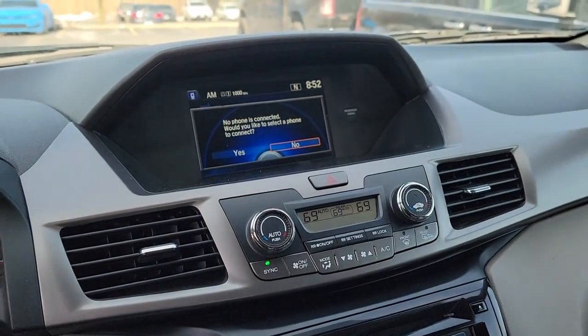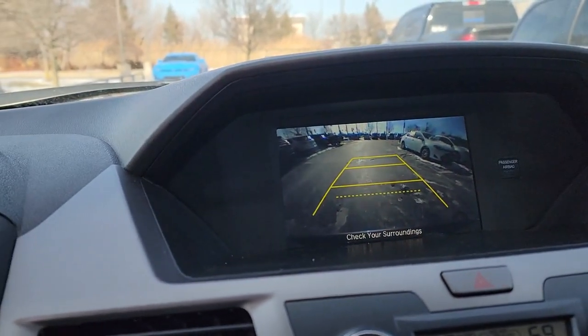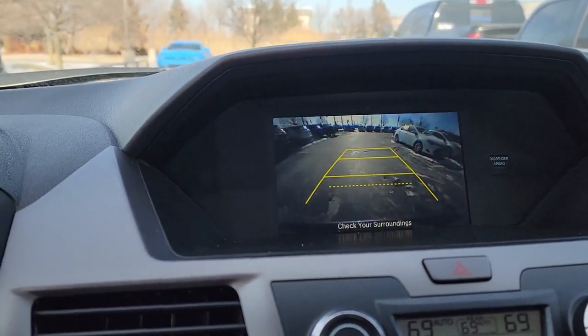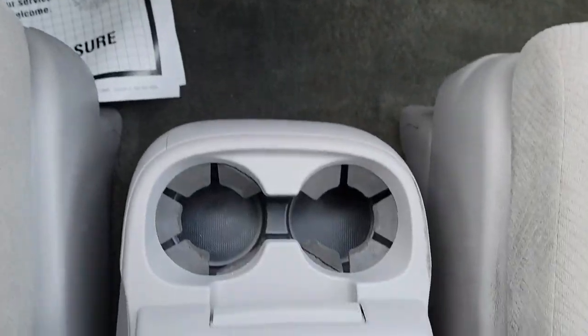Keyless entry, heated mirrors, backup camera, power passenger seat, steering wheel audio controls, third row seat, Bluetooth connection, dual zone AC, rear AC, power driver seat.